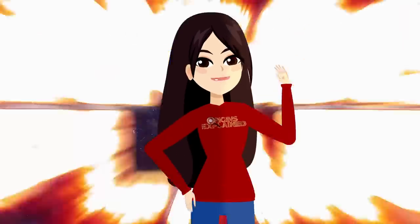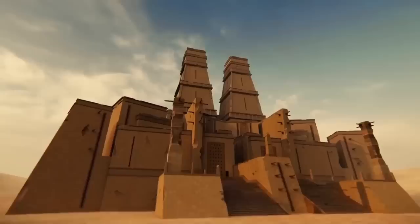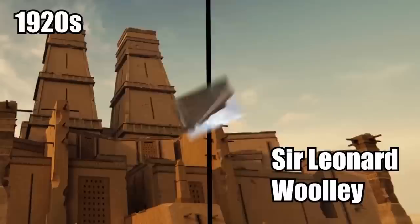Hi, it's Katrina! The Great Ziggurat of Ur was discovered and excavated in the 1920s by Sir Leonard Woolley. It is the largest ziggurat that's ever been found and was built by the ancient Mesopotamians.